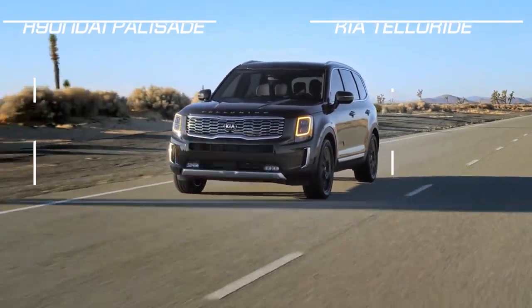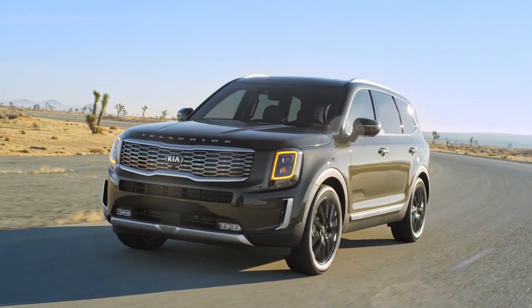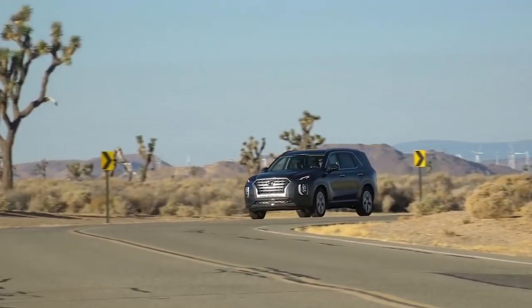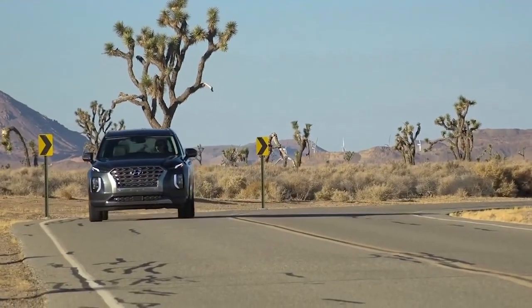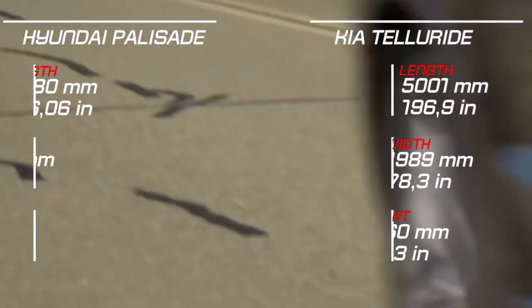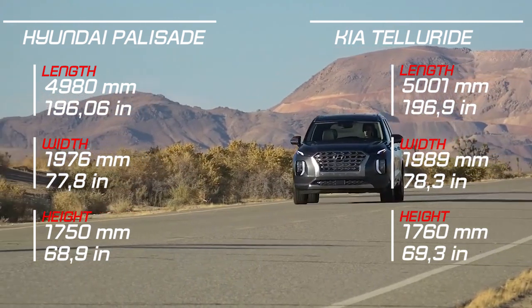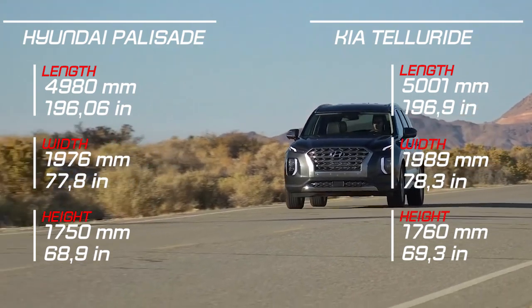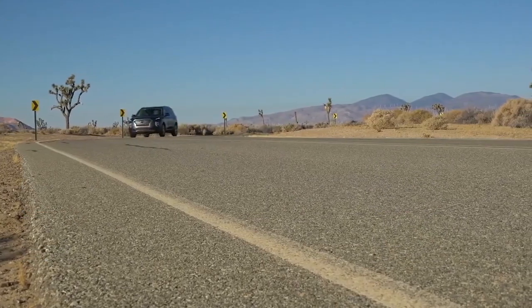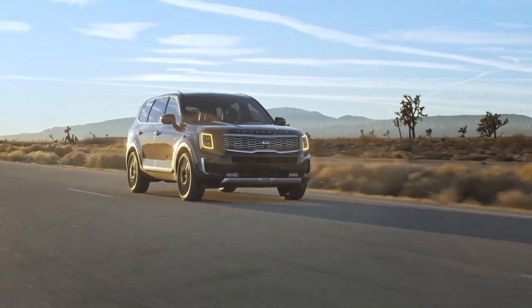Unsurprisingly, the driving experience between these two Korean SUVs is essentially a wash. The Telluride weighs just 3 pounds more than the 4,440-pound Palisade, but the extra mass is negligible. Each exhibits excellent wheel control over washboard surfaces versus direct competitors such as the Subaru Ascent and Volkswagen Atlas. The electrically-assisted steering feels precise and light, and activating their sport driving modes, body roll is adequately maintained relative to others in the segment. Jumping back and forth between the two reveals only the slightest difference in ride quality, with the nod going to the Hyundai, but most drivers will never tell the difference.